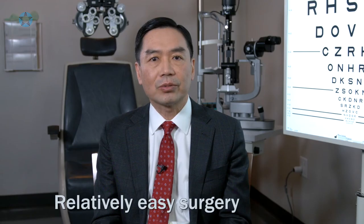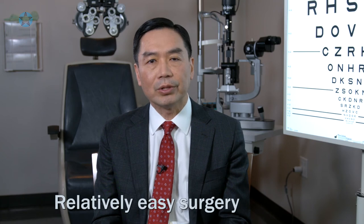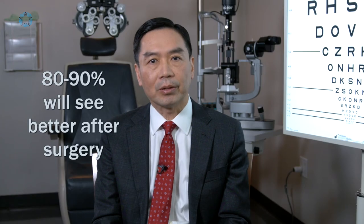Surgery is a relatively straightforward procedure. It takes about 30 minutes to do. Most people do fine with the surgery — 80 to 90% of people will see better after surgery.